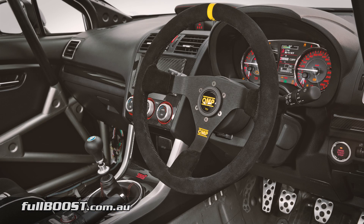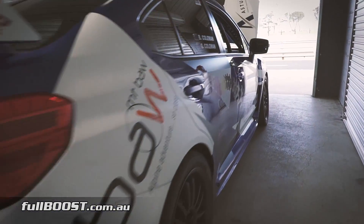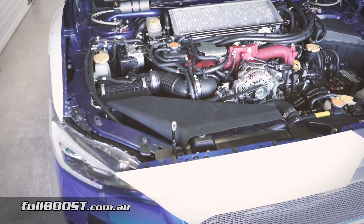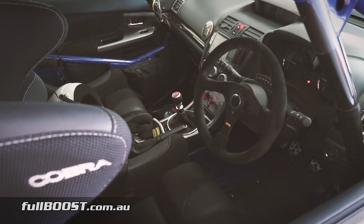Power-wise, the car is very close to stock. An Emtron computer sees moderate power of around 260 horsepower to all four wheels. This was enough, along with Brent's great driving, to see the car finish in fourth place in the GT4 class at this year's Targa Tasmania.